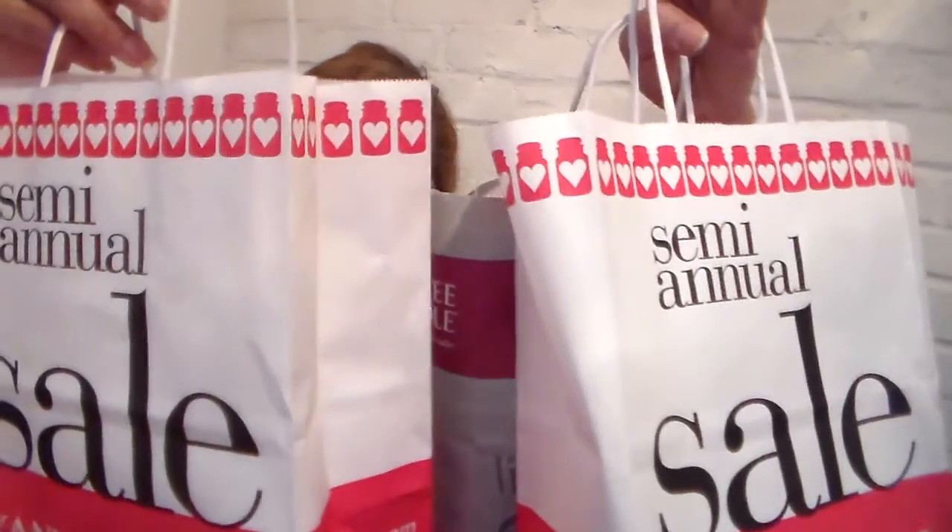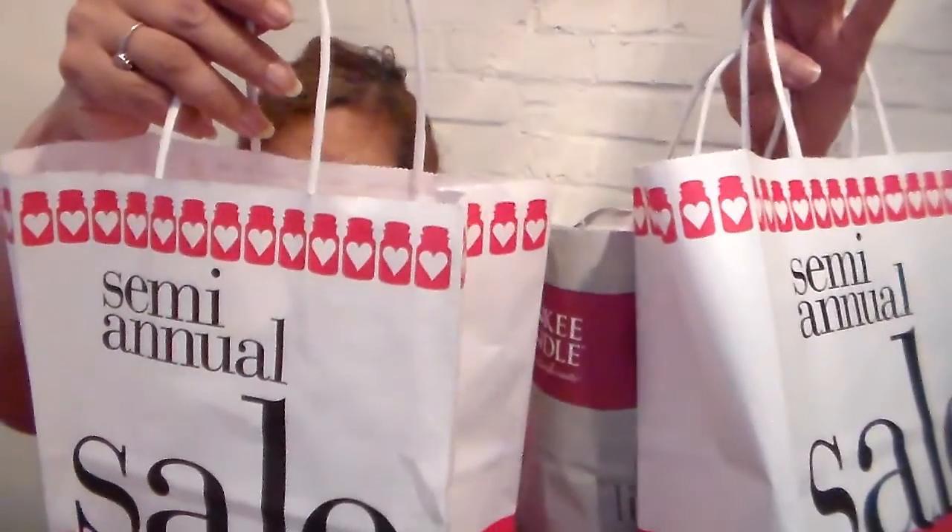Hi everyone, welcome to my channel. This is it people — 'tis the end of the semiannual 2015 summer sale for Yankee Candle, and I wanted to talk about the hauling that I did. I should have stayed away. I didn't know how to stay away. Unfortunately, I didn't stay away. So I got some stuff.